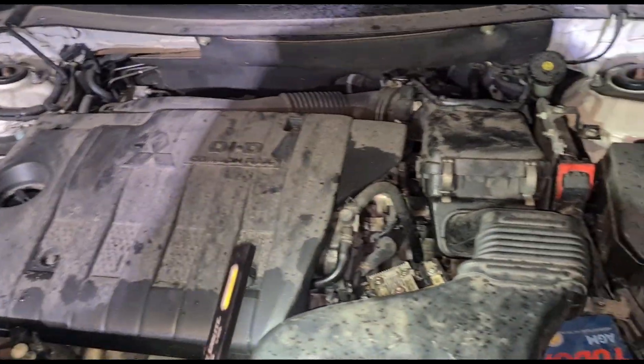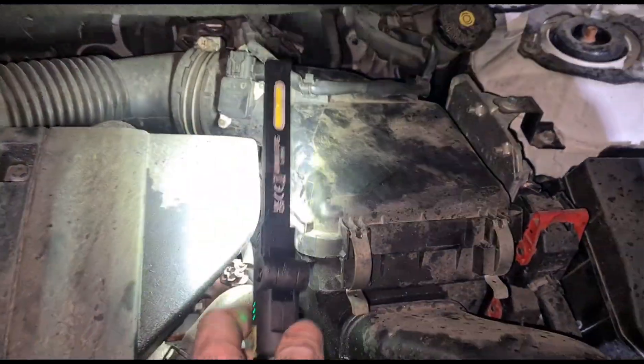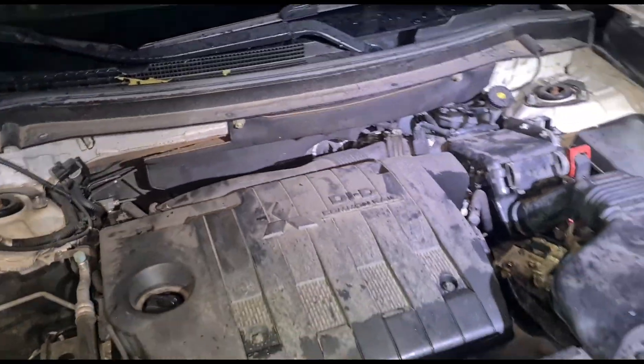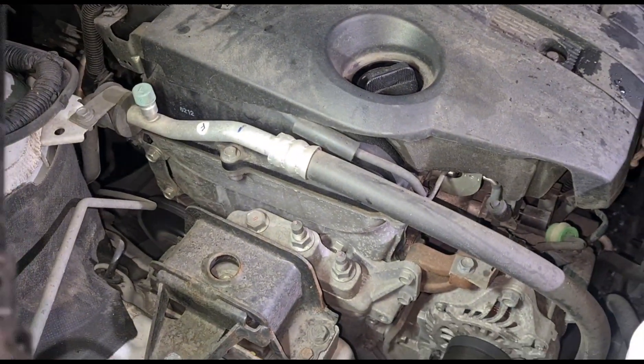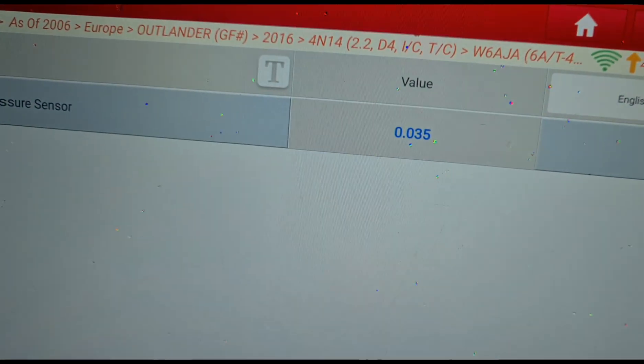That's going to be the reason why he keeps having DPF issues. I also found that the airbox wasn't closed properly, so it had a loud rumbling noise when you accelerate. And there is a slight rattle from the timing chain as well on this.